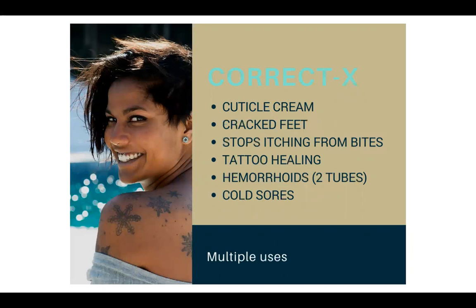You can use CorrectX as cuticle cream on cracked feet, and if you get any bug bites, it stops the itching. For tattoo healing, this is going to be way better than petroleum creams. It would also be great for cold sores — I actually use On Guard for cold sores. Melaleuca also works for cold sores, and lemon and lavender too. I prefer the taste of On Guard over Melaleuca, but CorrectX would also be great.